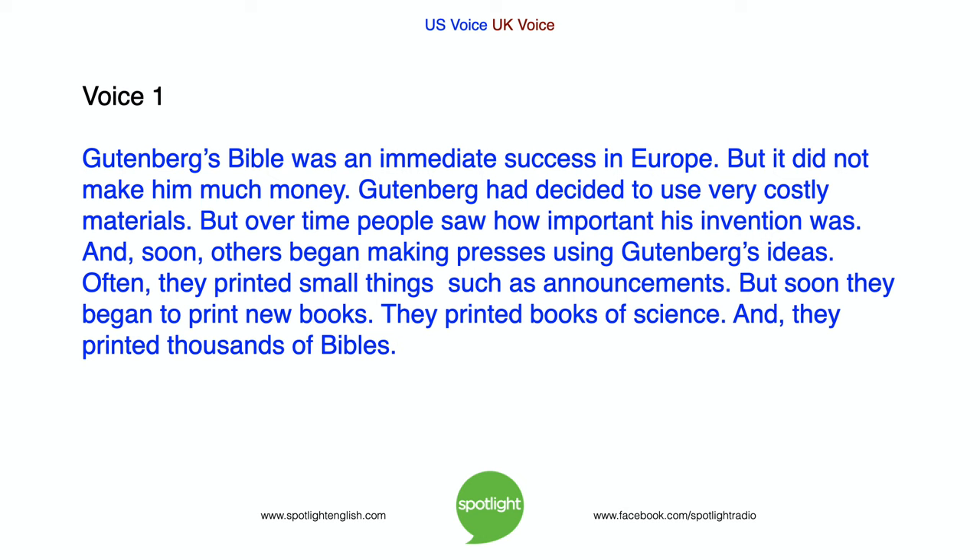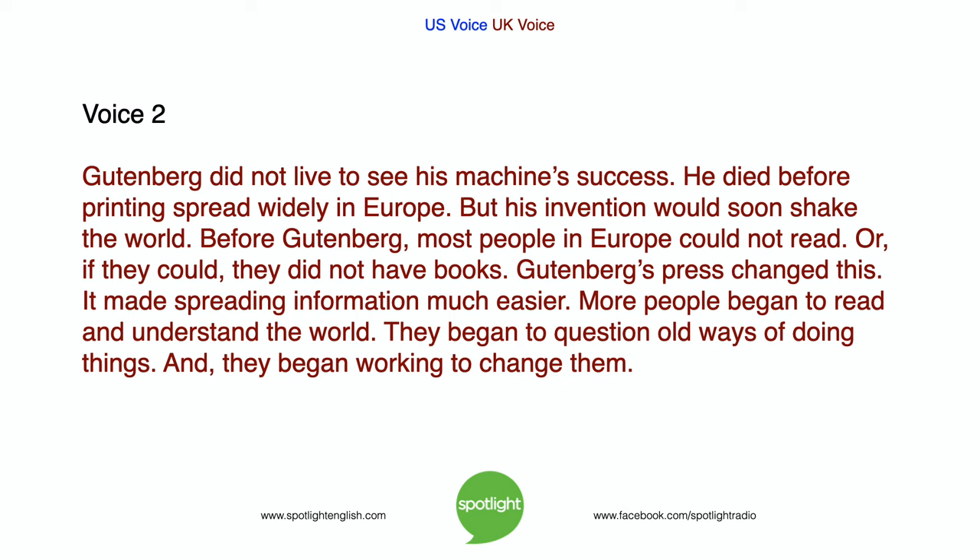Over time, people saw how important his invention was, and soon others began making presses using Gutenberg's ideas. Often they printed small things such as announcements, but soon they began to print new books — books of science and thousands of Bibles. Gutenberg did not live to see his machines spread widely in Europe. But his invention would soon shake the world. Before Gutenberg, most people in Europe could not read, or if they could, they did not have books. Gutenberg's press changed this. It made spreading information much easier. More people began to read and understand the world. They began to question old ways of doing things and working to change them.